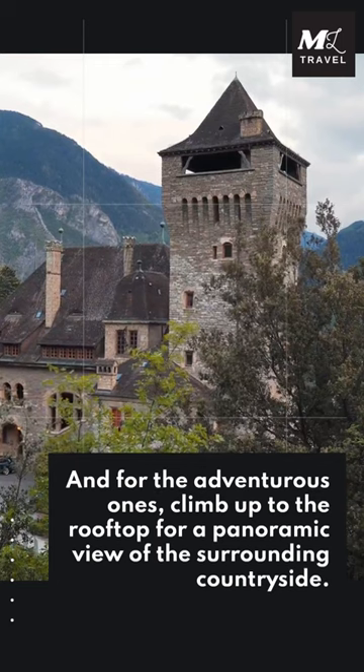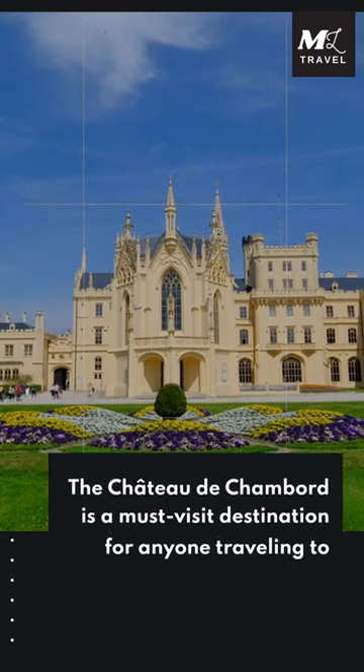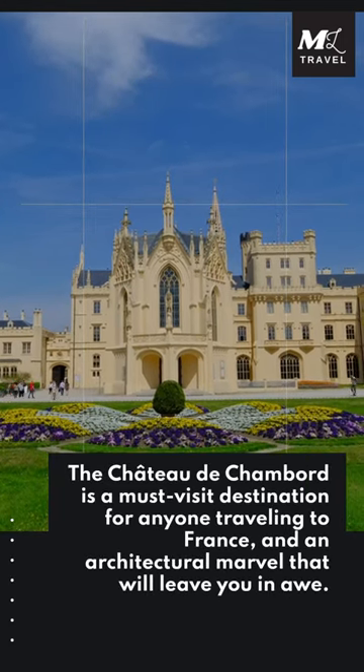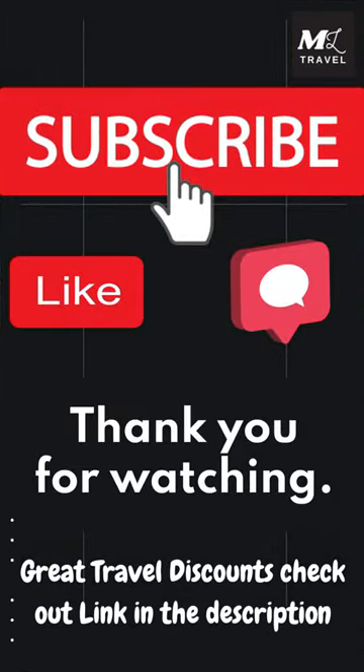And for the adventurous ones, climb up to the rooftop for a panoramic view of the surrounding countryside. The Chateau de Chambord is a must-visit destination for anyone traveling to France, and an architectural marvel that will leave you in awe. Thank you for watching.